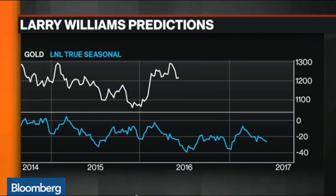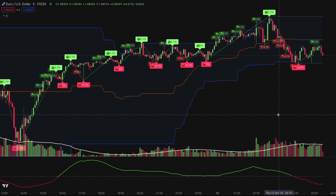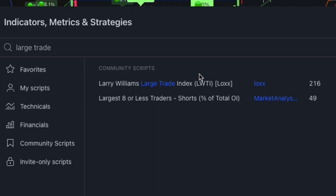Larry Williams is the legendary trader behind this strategy. He has made several technical indicators that are widely used, including the Williams Percentage Range indicator. But today, we are going to use another indicator called the Large Trade Index.